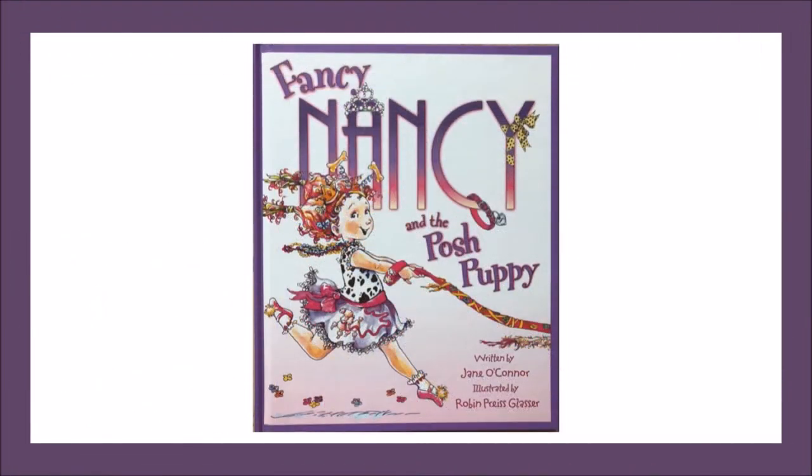Enjoy! Hello BCPS students and families! Today, I am going to read a fiction text called Fancy Nancy and the Posh Puppy, written by Jane O'Connor, with permission to read by HarperCollins Children's Books. Good readers ask and answer questions as they read to enhance their understanding of the story.